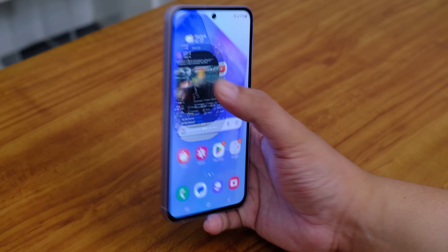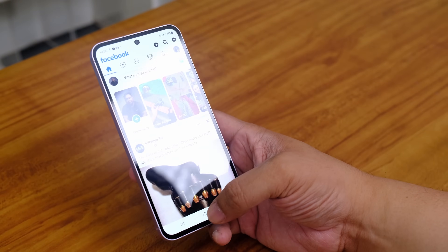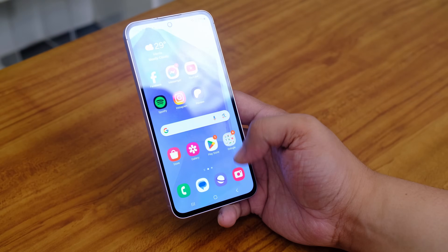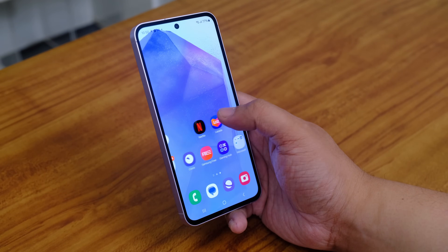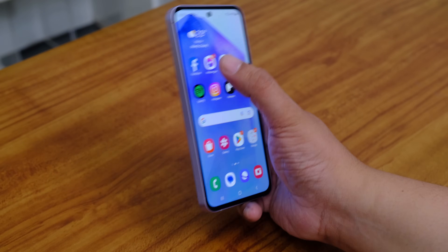Of course, you won't only use this phone for gaming — you'll use it for everyday tasks as well. The phone felt very fluid. Switching between apps like Facebook, Spotify, and Instagram had no lags or issues whatsoever.